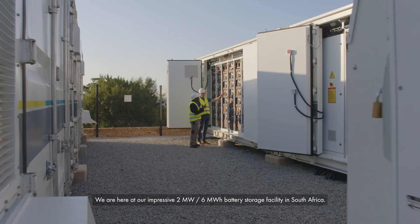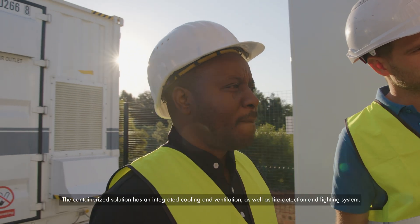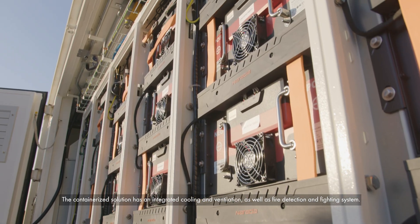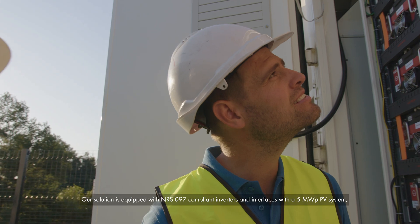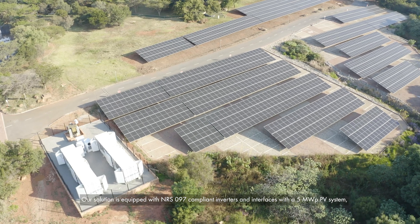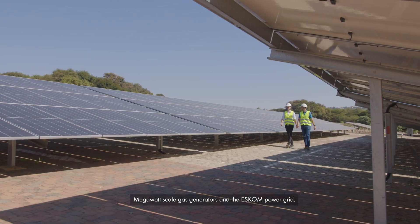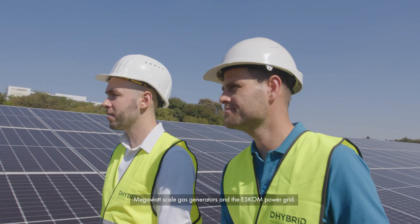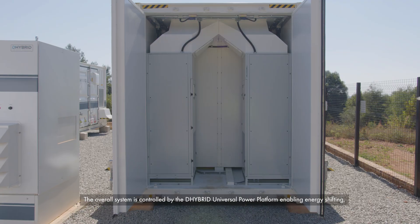We are here at our impressive 2-megawatt, 6-megawatt-hour battery storage facility in South Africa. The containerized solution has integrated cooling and ventilation, as well as a fire detection and fighting system. Our solution is equipped with NRS-097 compliant inverters and interfaces with a 5-megawatt peak PV system.